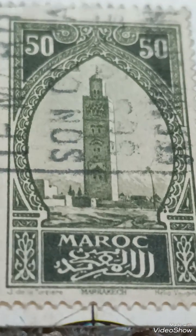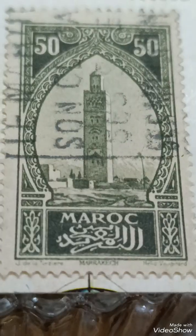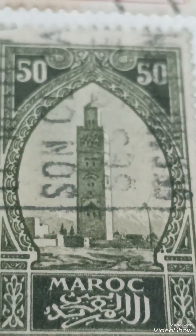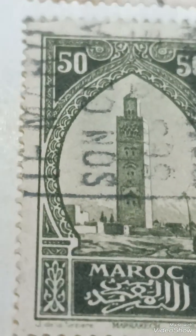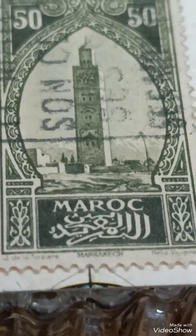Rarity and value: the value of the stamp depends on its condition, rarity, and demand among collectors. Here are the typical factors. Mint condition can fetch between $200 to $500, depending on centering and overall preservation. Used values range from $100 to $250, depending on the clarity of the cancellation and condition.